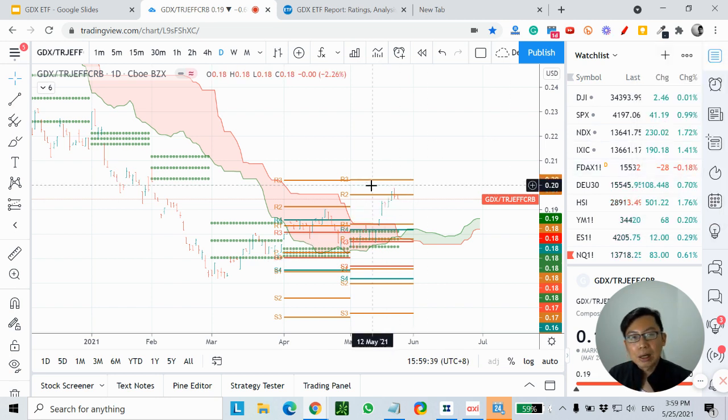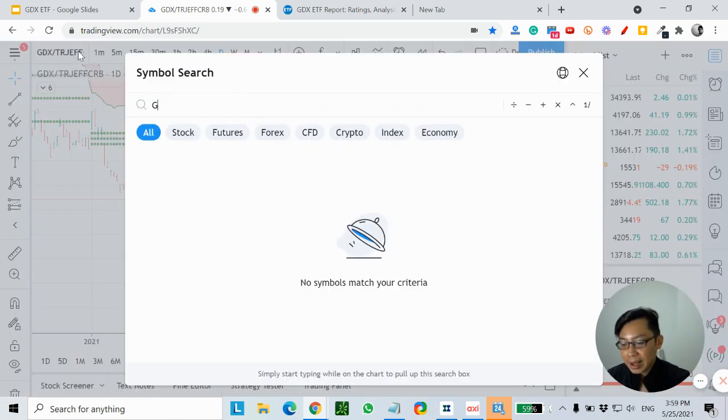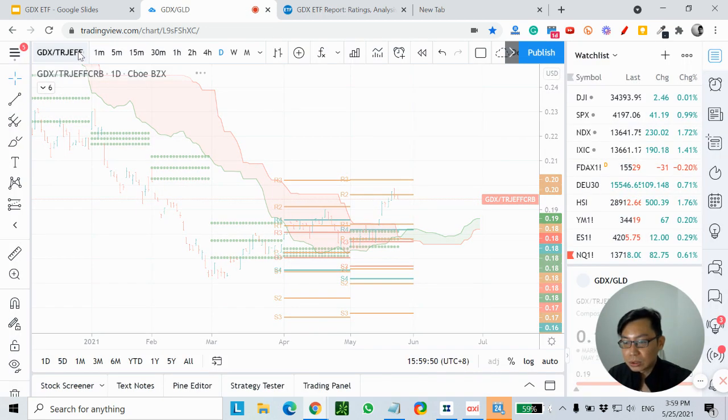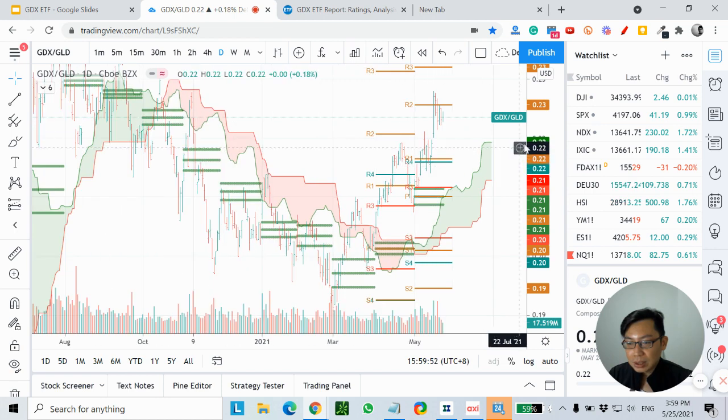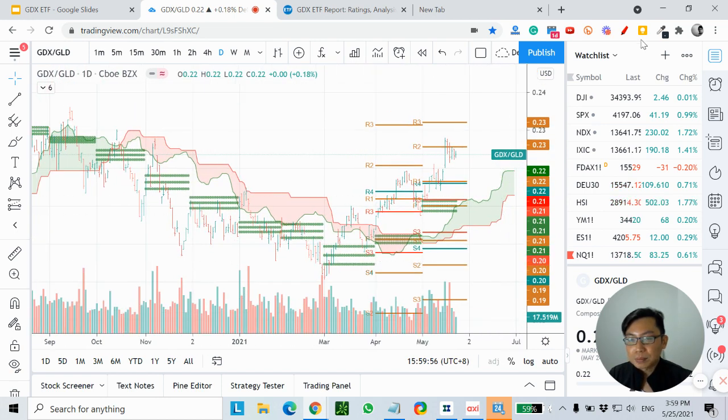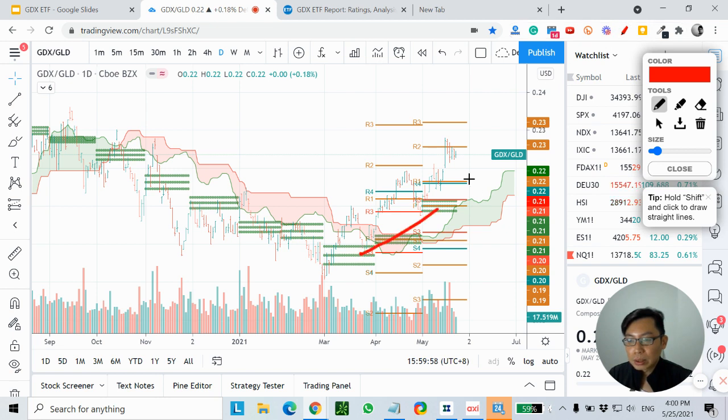And if you're comparing gold miners versus gold itself — GDX versus the gold ETF GLD — you can see that recently the gold miners have been outperforming the metal itself. So I would prefer to put my money into GDX rather than gold or the CRB index.